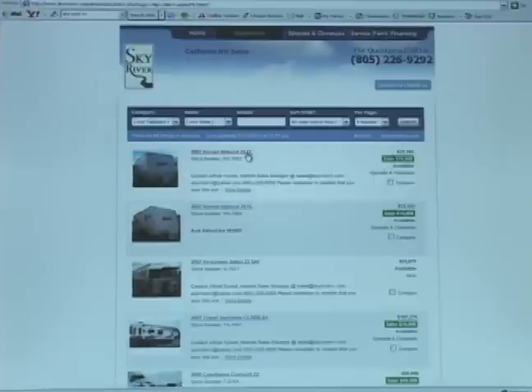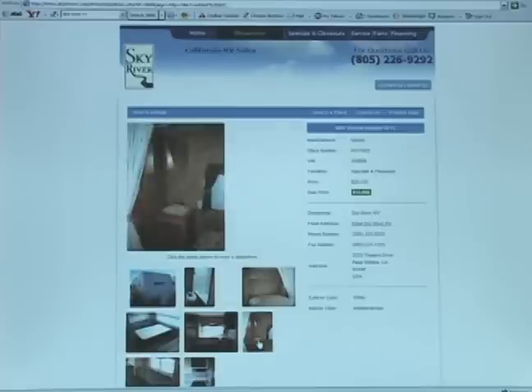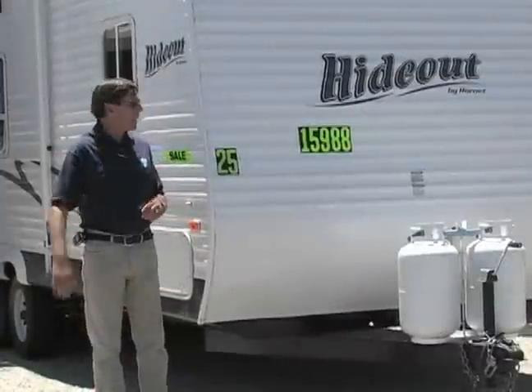One click and you can find the exact information you're searching for here at Sky River's website. It'll give you all the specs, it'll give you the pictures, it'll give you everything you're looking for — like this Travel Supreme, just one click away. You'll find all you need to know about Travel Supreme. Internet shopping made easy.